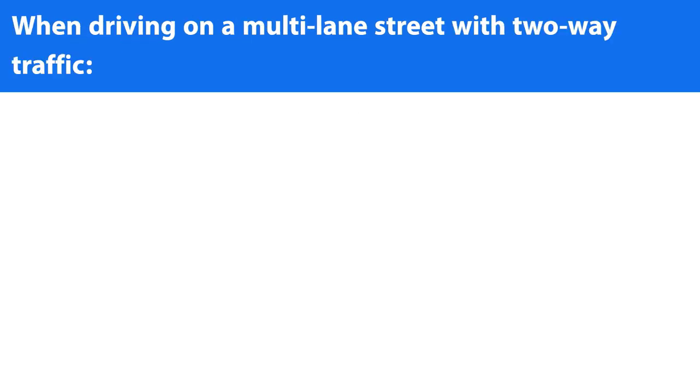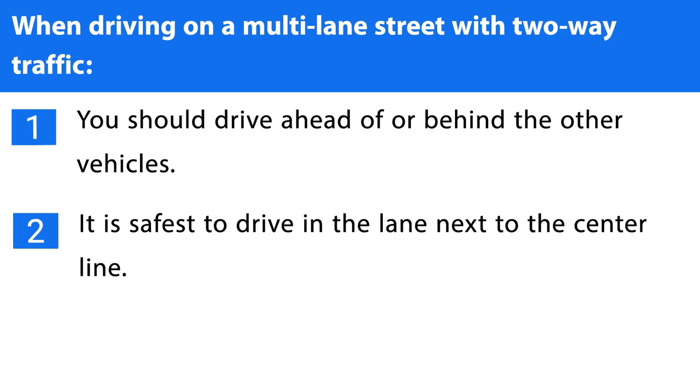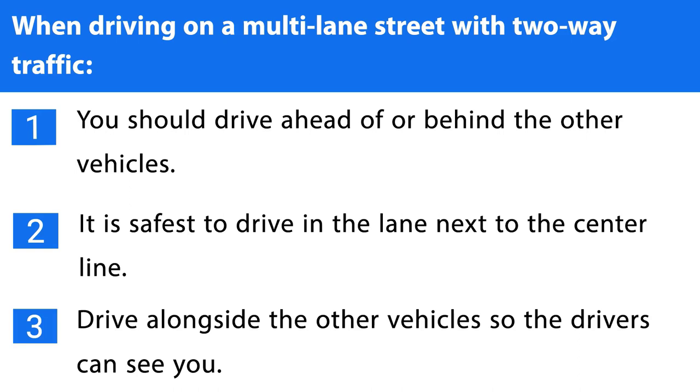Question number thirty. When driving on a multi-lane street with two-way traffic: 1. You should drive ahead of or behind the other vehicles. 2. It is safest to drive in the lane next to the center line. 3. Drive alongside the other vehicles so the drivers can see you. The correct answer is the first one.